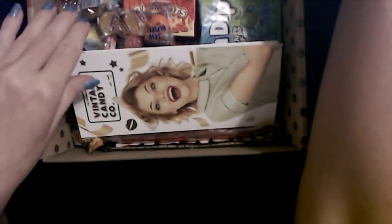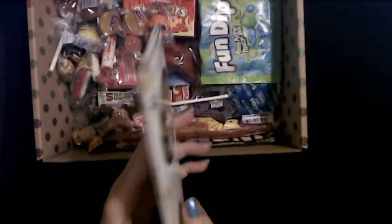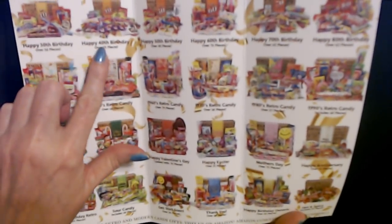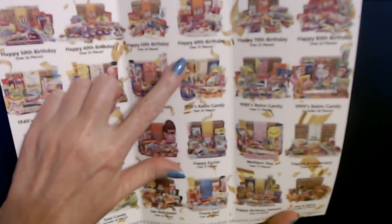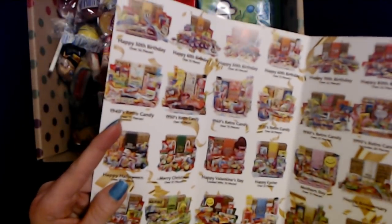I left the flyer in here. It's called the Vintage Candy Company, and this little brochure came with it. You can get boxes for different birthdays — 30th, 40th, 50th, 60th, going all the way up to 80th. And the boxes started in the 40s, it looks like.